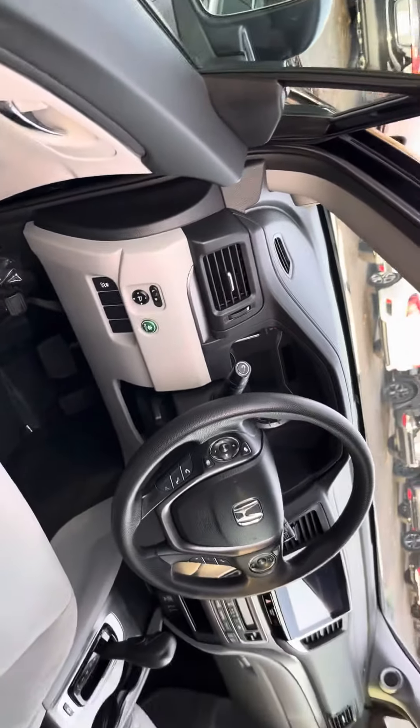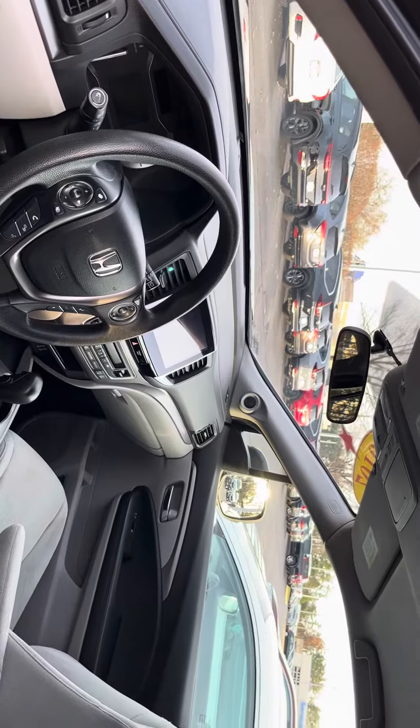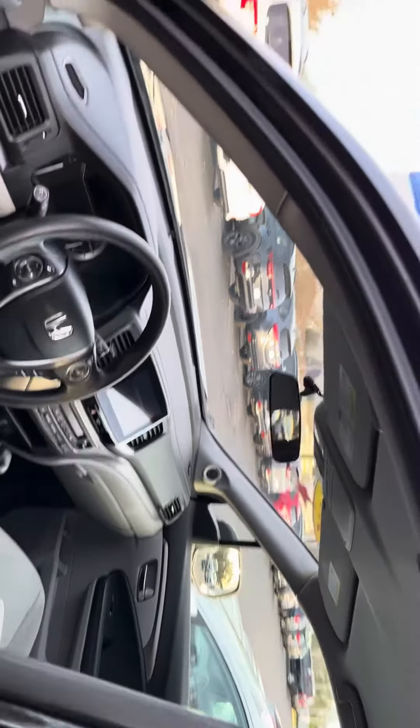The Pilot is the only vehicle that actually fits eight passengers, and it has a side camera plus the backup camera.